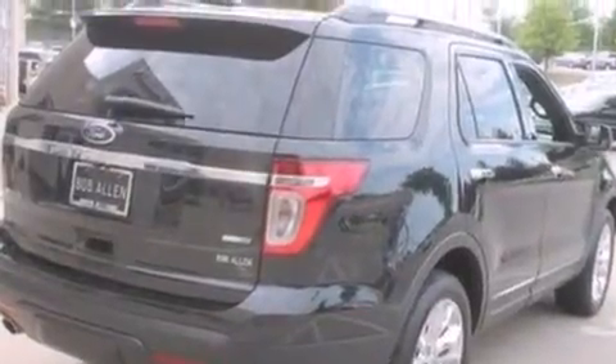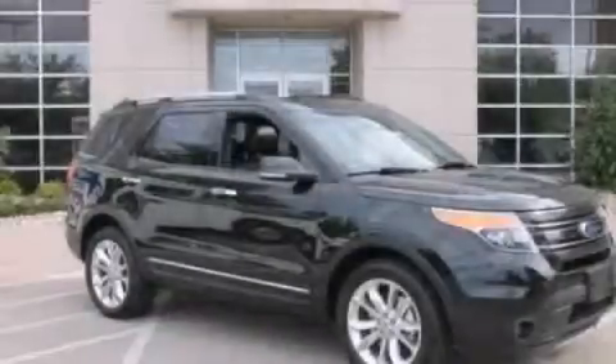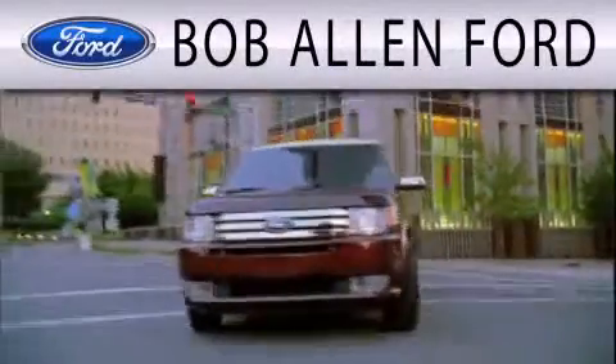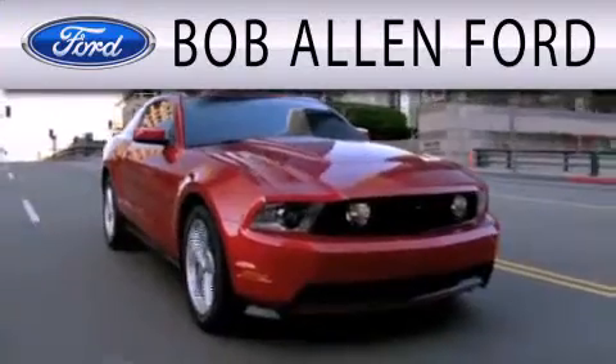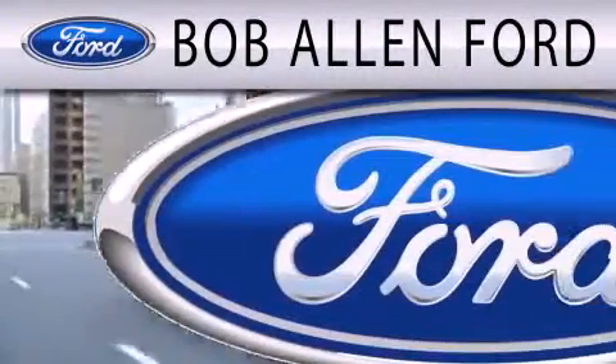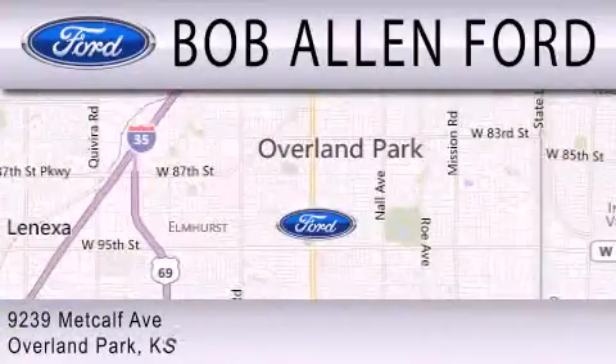Call now to find out how you can own this breathtaking vehicle. All Fords are created equal — it's the dealer that makes the difference. Bob Allen Ford is located at 9239 Metcalf Avenue in Overland Park.